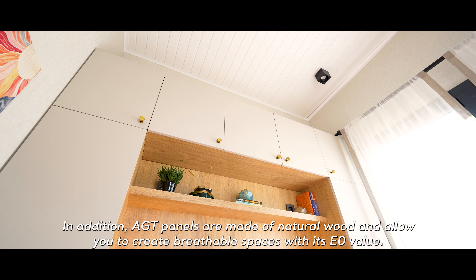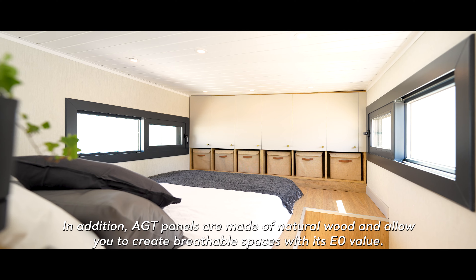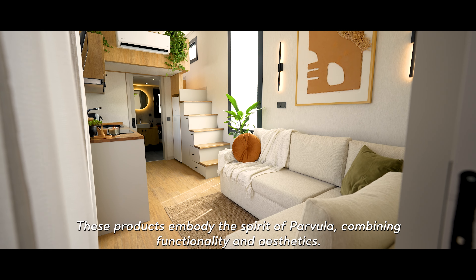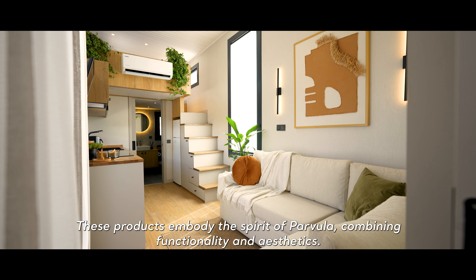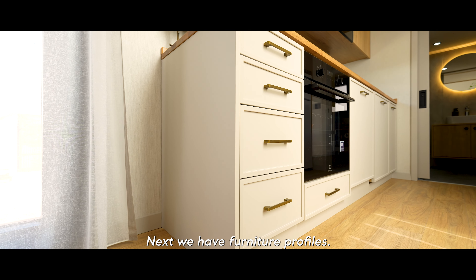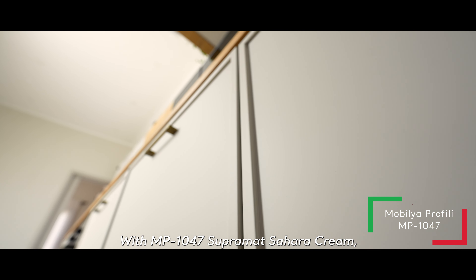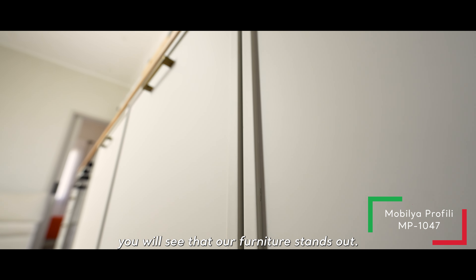In addition, AGT panels are made of natural wood and allow you to create breathable spaces with their E0 value. These products embody the spirit of Parvula, combining functionality and aesthetics. Next, we have furniture profiles. With MP1047 Supramat Sahara Cream, you'll see that our furniture stands out.